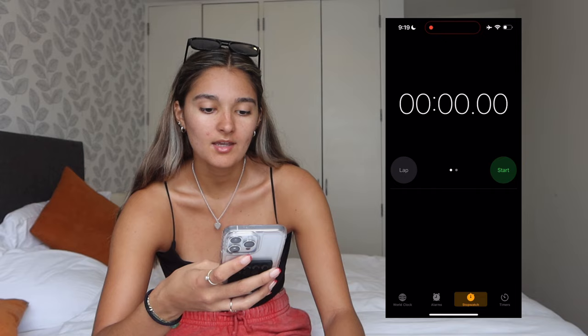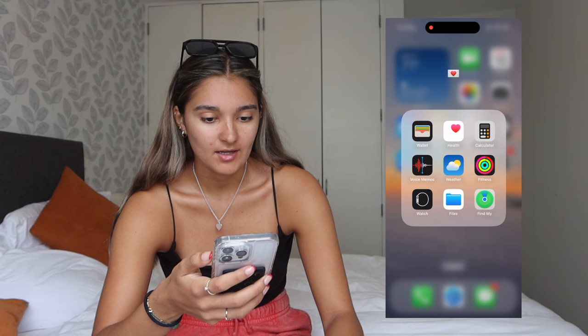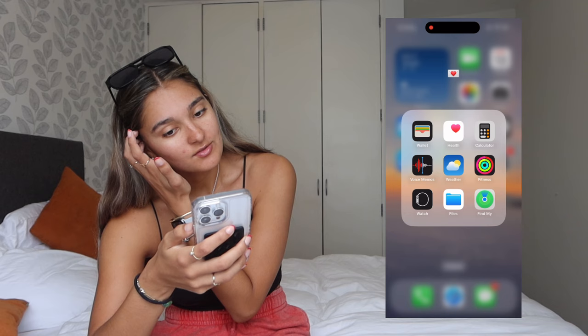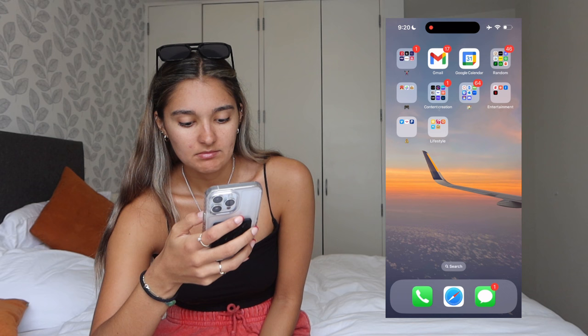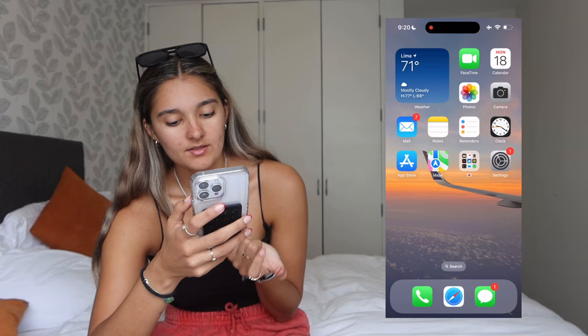I have Clock — I set my alarms here and also use the stopwatch for workouts. Then App Store, self-explanatory. Maps, and then I have this folder with Wallet, Health, Calculator, Voice Memos, Weather, Fitness, Watch, Files, and Find My Friends. I don't really use most of these; Find My Friends I love using but haven't used in a while. Settings, also self-explanatory. My home screen wallpaper — I actually took this picture too; it's super cute, very aesthetic and clean.